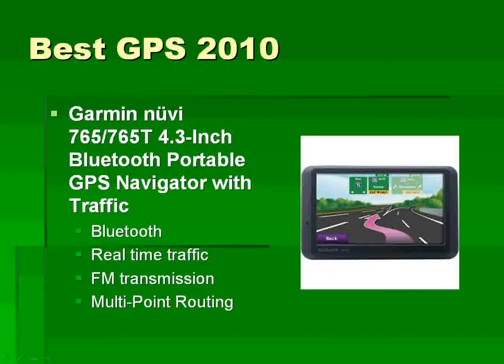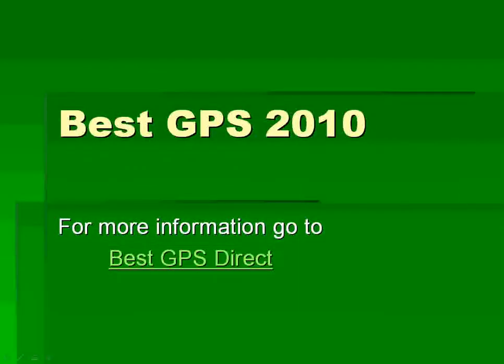The Garmin Nuvi 765 has Bluetooth, real-time traffic, FM transmission, and multi-point routing. For more information, go to BestGPSDirect.com. You can find a ton more information about your favorite GPS devices there to really help you figure out which ones you want to buy.